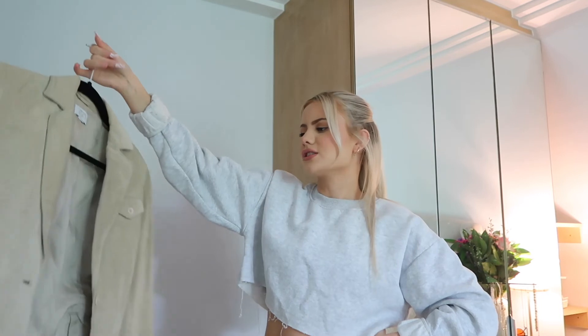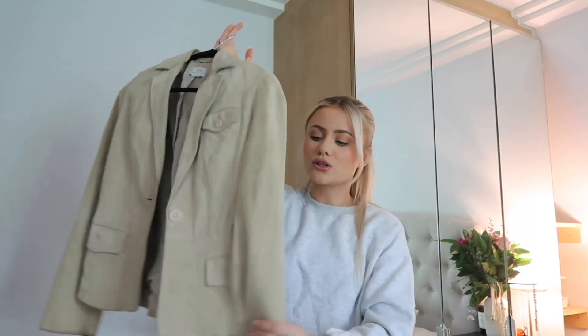I have one more thing in my maybe pile which is this jacket. I thrifted it — it was only like 10 to 15 pounds — but I spent a lot of money dry cleaning it because it was quite dirty and it's suede, which is very expensive to dry clean. I feel like it's a bit too old for me, so I might use it in like 10 years.